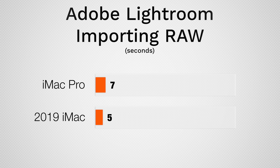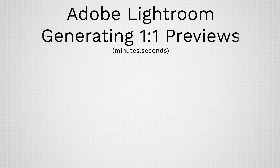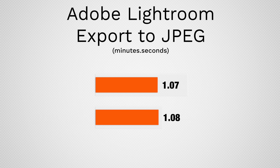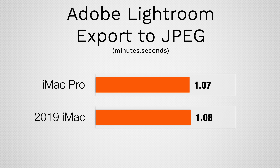Now let's jump into photo editing. We tested using Adobe Lightroom Classic and both machines perform very well. Importing 50 RAW 42MP images, the standard iMac is slightly faster. Generating 1-to-1 previews, the iMac Pro is a few seconds faster. Exporting all 50 RAW edited photos to JPEGs took basically the same amount of time. If you edit photos, there's practically no difference.